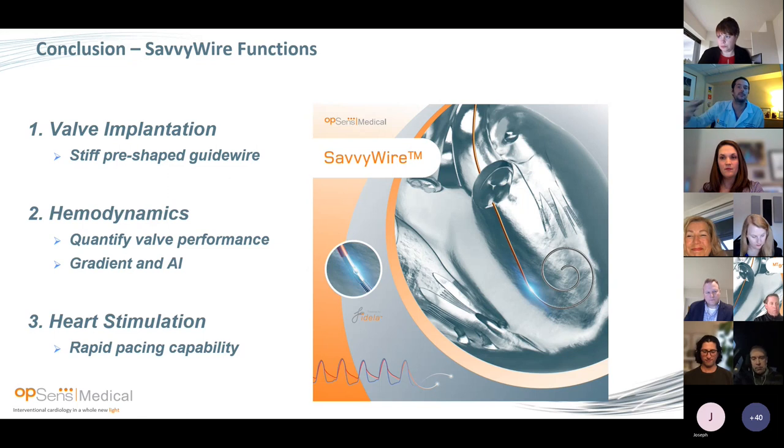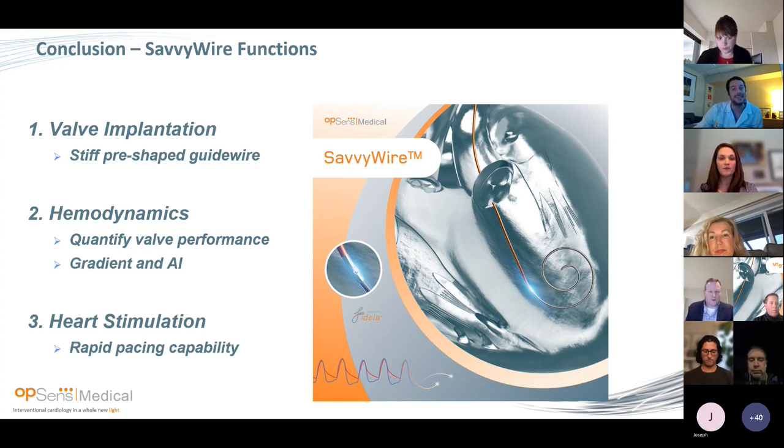In summary, this wire has three-in-one functions: first, very good properties to deliver the valve; second, great hemodynamics — very important especially in complex cases like bicuspid, valve-in-valve, and young patients to have accurate hemodynamics; and third, LV pacing. LV pacing is probably the new way to optimize TAVR — you don't need RV pacing. This is the first and only wire approved by the FDA to precisely pace the LV without RV pacing.